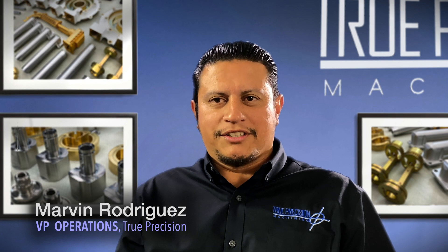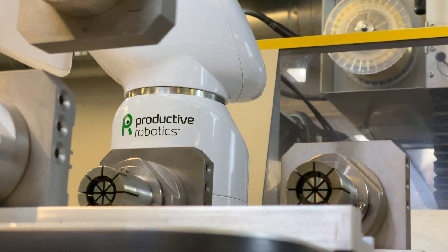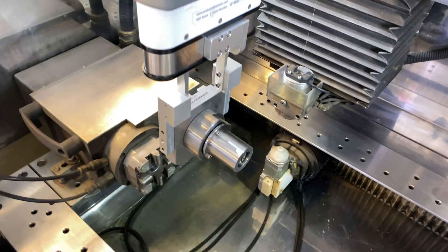My name is Marvin Rodriguez. I'm the Vice President of Operations here at True Precision Machining. True Precision Machining focuses on aerospace, medical, and commercial parts. We deal with stainless steels, titaniums, and a lot of different materials.